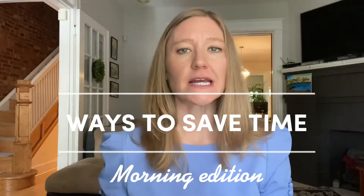Hello everyone, it's Taryn, and today we're going to be talking about ways to save time in the mornings. I know that school is starting and things are crazy, so I'm going to give you some tips that help me when I have to save time in the morning.